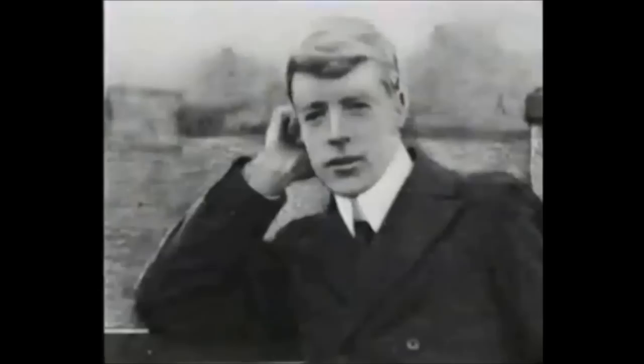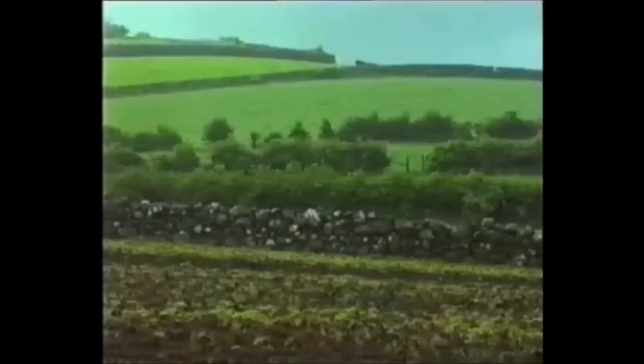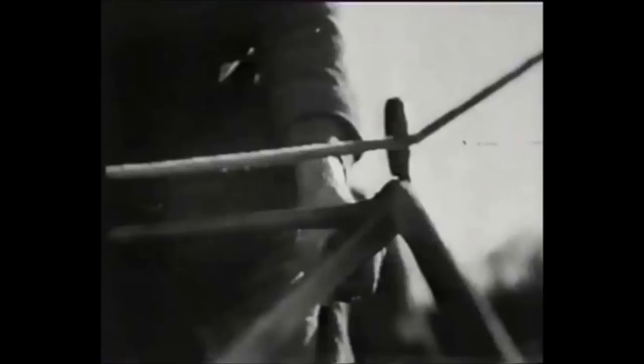The TE20 was the culmination of a lifetime's work by its inventor Harry Ferguson. He was born in 1884 on a small farm in the north of Ireland. Before the TE20, most farming was done by horses and human labour, making the work extremely slow and arduous. By the outbreak of the First World War, there were over a million horses on farms in Britain.